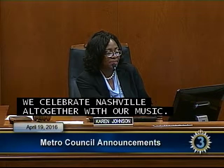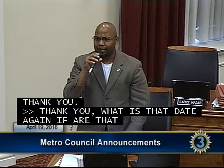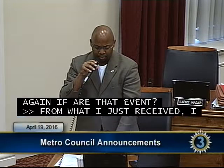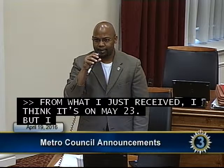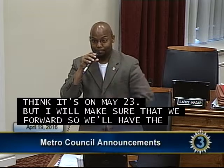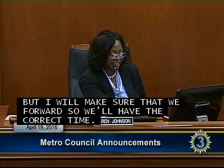Madam Pro Tem asked for the date again for that event. Councilman Hastings replied: From what I just received, I think it's May 23rd, but I will make sure we forward the correct date. It starts at 9 a.m.